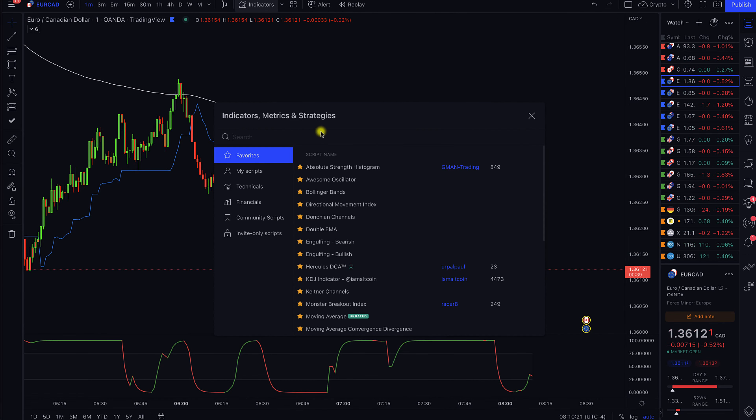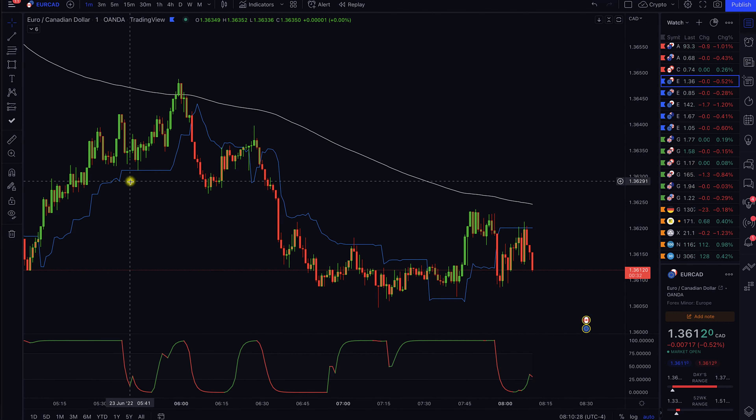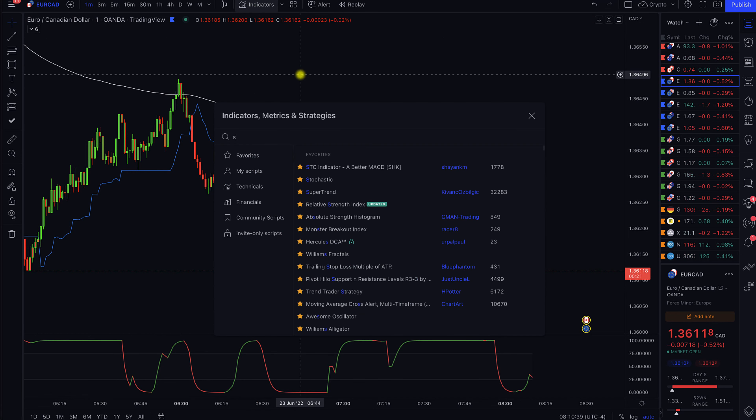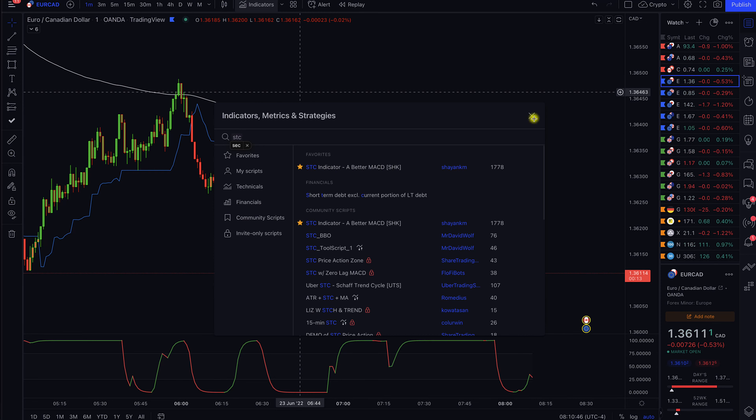The next indicator we need is called the Trend Trader Strategy, by H. Potter. When you select it, it appears as the blue line running through our Japanese candlesticks — use default settings, no changes needed. The last indicator is called the STC — the STC Indicator, a Better MACD, by Cengiz KM. These are also default settings, so no changes need to be made.